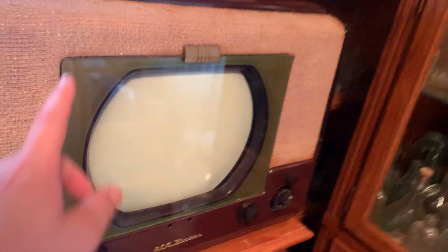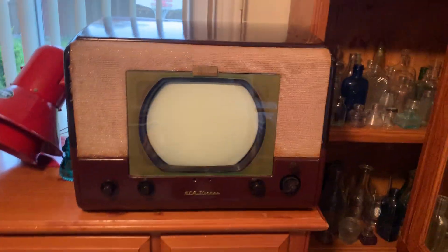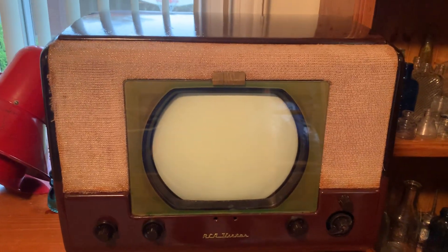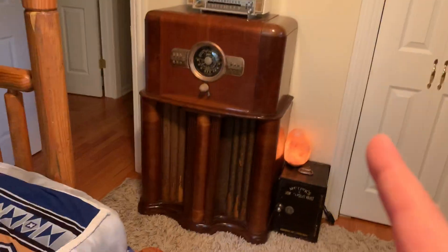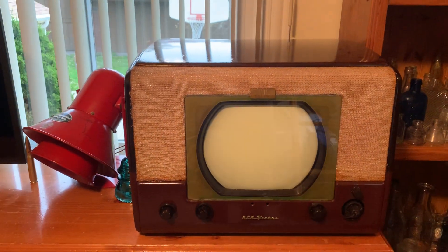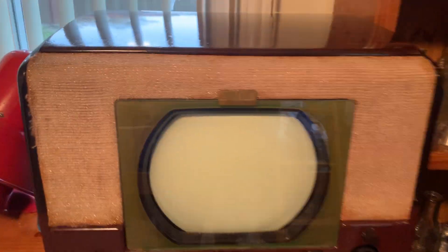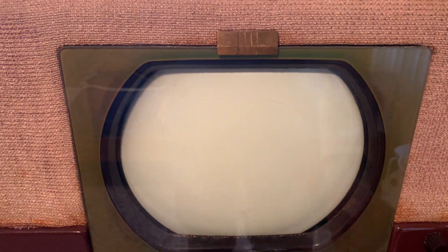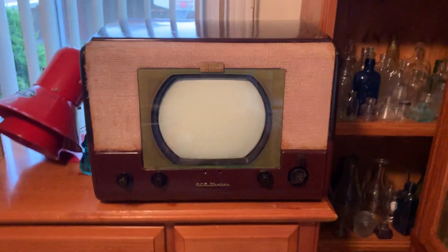And over here I have my RCA Victor television, which is from 1949, I believe. Yeah, 49. It's an RCA Victor. It doesn't work, and I don't plan on making it work — it would take me like $400 to make it work.